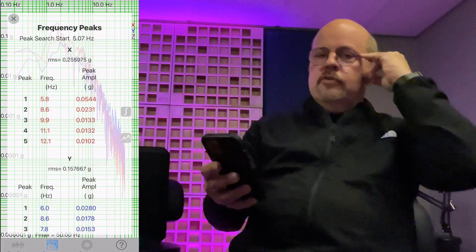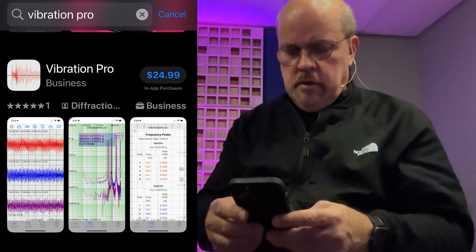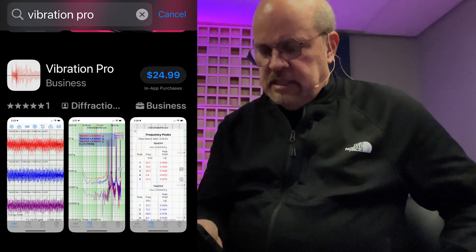I just wanted to follow up with this because it's a great app — we use it as a reference for a lot of things. It's not calibrated per se; if you really want calibrated measurements, you can buy accelerometers that plug into the iPhone through the lightning jack, screw them into the floor, and do all kinds of other things. But we found the accuracy of the built-in sensors is so good that it's hard to justify spending the money unless you're doing a measurement for the government. The app is called Vibration Pro — you can find it under Business in the App Store. It's $24.99 and includes in-app purchases, but I've never needed any of them.